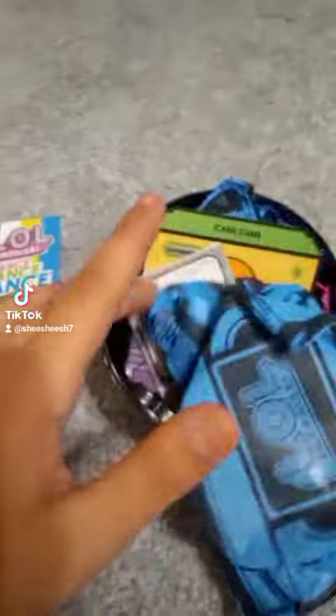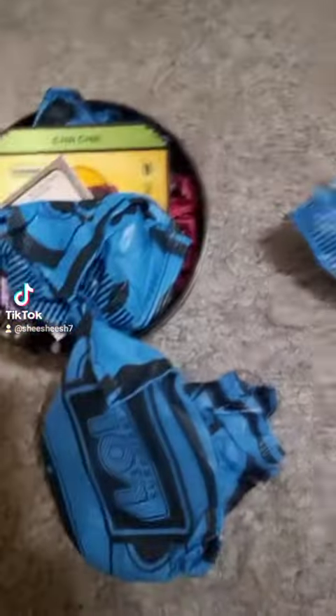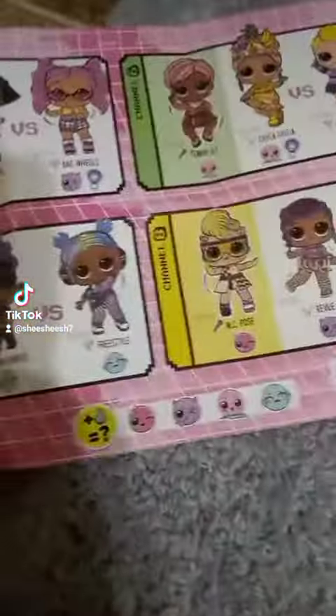Hey guys, so today we're going to be opening LOL Surprises. We only opened two — she opened two things and I only opened one. And I think I got Chica Chica.